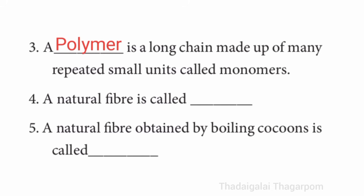Fourth one: a natural fiber is called dash. The answer is plant fiber. Fifth one: a natural fiber obtained by boiling cocoons is called dash. The answer is silk.